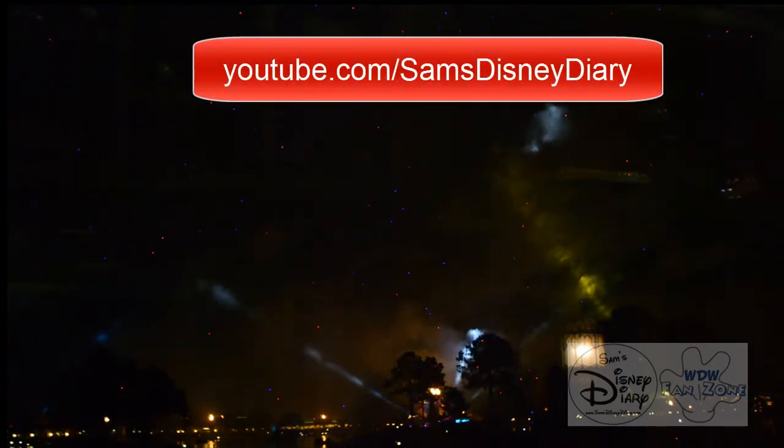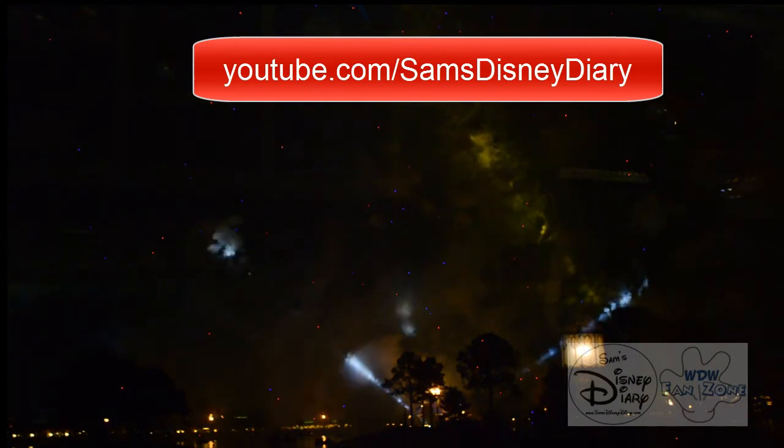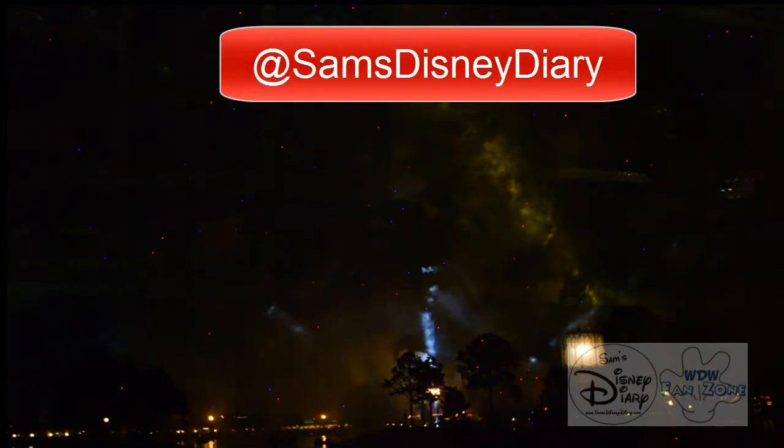All of my videos — Sam's Disney Diary and trips into the WDW Fanzone — are at youtube.com/samsdisneydiary. And to get all of my stuff, follow me on Twitter at samsdisneydiary. Thanks again for watching. We'll see you next time.